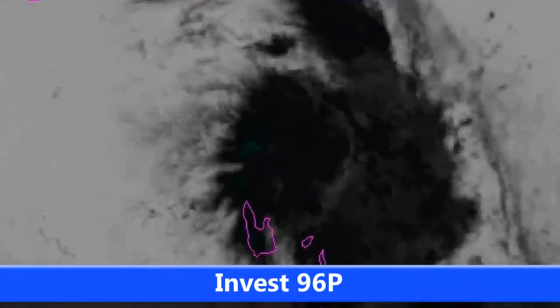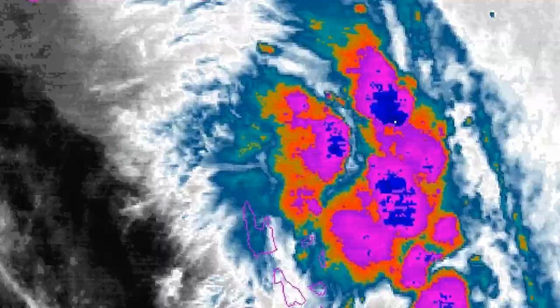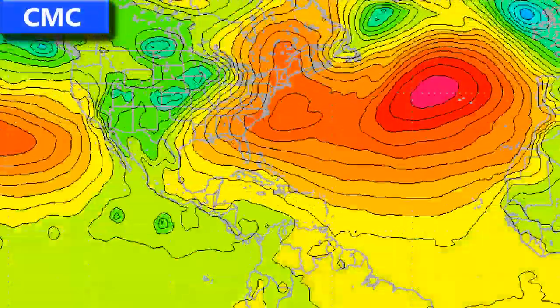You can see INVEST 96P looking a little bit interesting, especially for the time of year, down in the South Pacific. It's coming off limits now, heading into the end of May into June. However, there was a storm that formed in June last year in that very same region, so that one might still pull up a bit of a surprise.